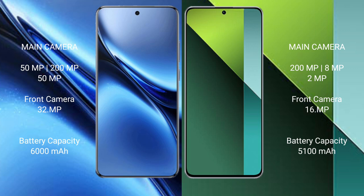Vivo X200 Pro has a 6,000mAh battery with 90W fast charging support. Redmi Note 13 Pro has a 5,100mAh battery with 67W fast charging support.